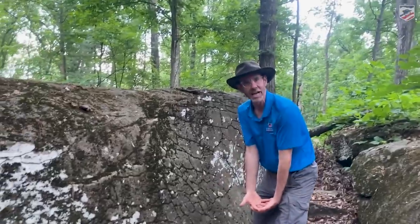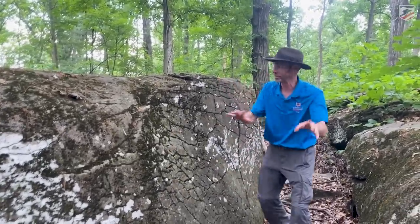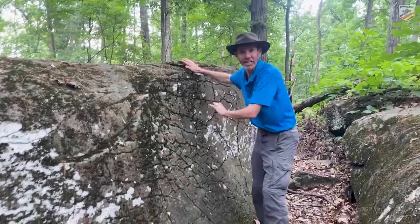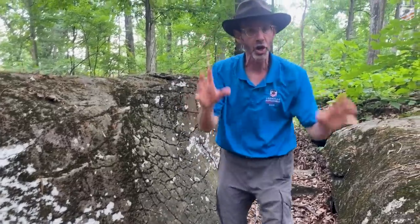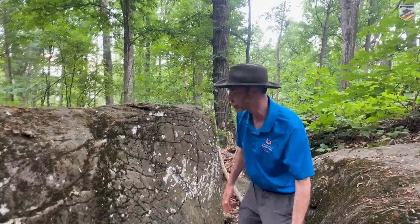One of the Texans, a guy named H.H. Hendricks, actually talked about standing at one of these big boulders and helping people over it. This might not seem like much, but we're talking about people carrying a gun, a cartridge box, haversacks, a bed roll, and everything — going into battle — and they don't have nice rubber-soled shoes either.